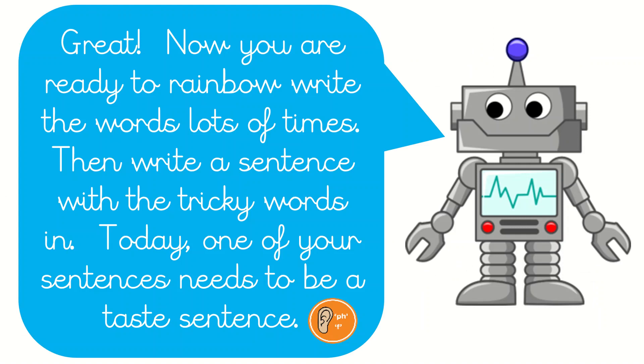Now you are ready to rainbow write the words lots of times, then write a sentence with the tricky words in. Today one of your sentences needs to be an onomatopoeia sentence. Well done if you could remember that one. That's when words sound like the sound they make, like ting, or bang, or thump, or squish.